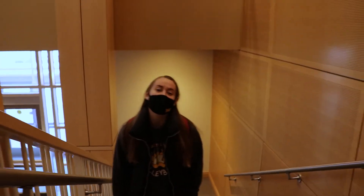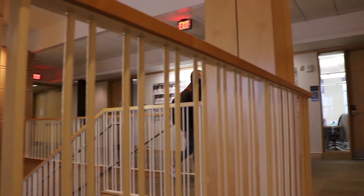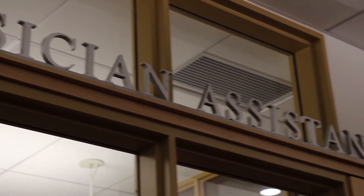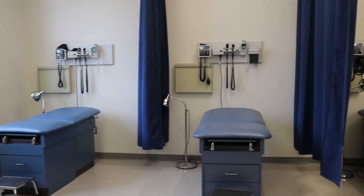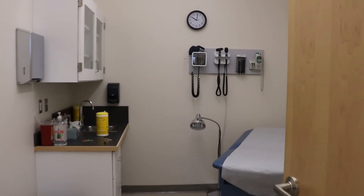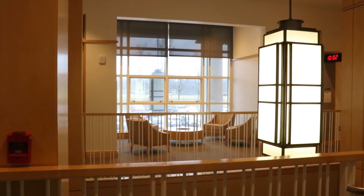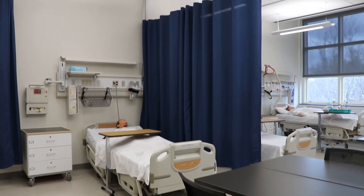Now let's go check out the third floor. This part of the third floor is dedicated to our physician assistant suite. On the other side of the third floor is our nursing suite, which includes a skills lab, a simulation lab, and classrooms.